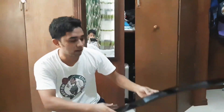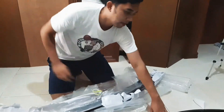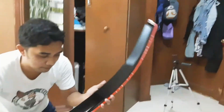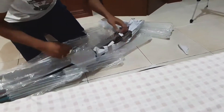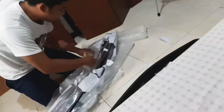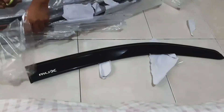Nice, perfect, nice packaging — very safe. Perfect, nice packaging. I'm going to order it again.